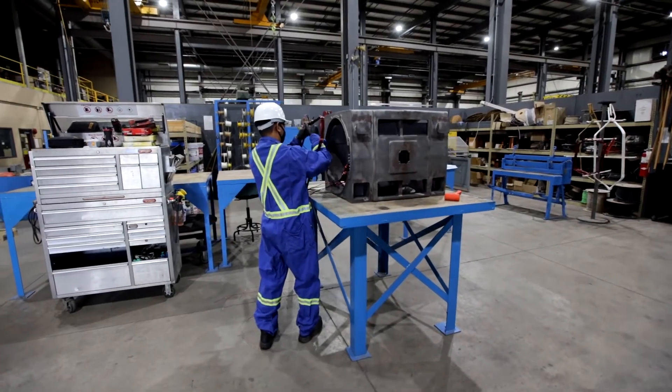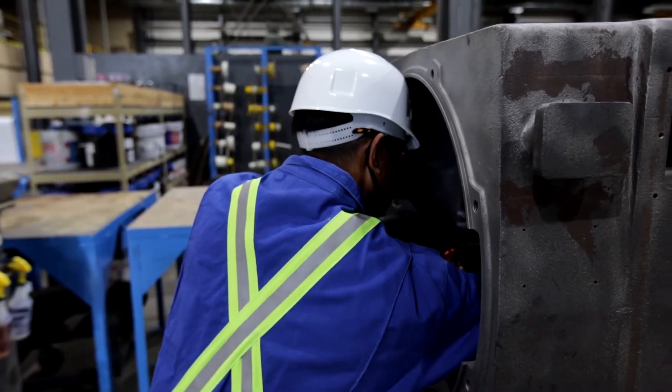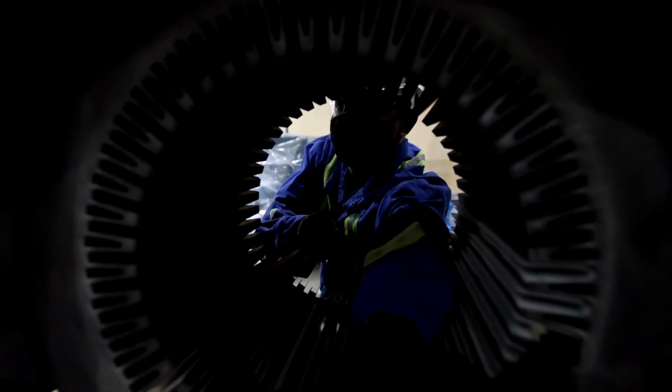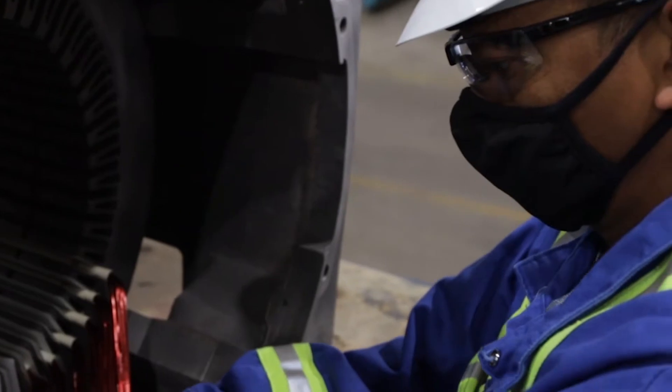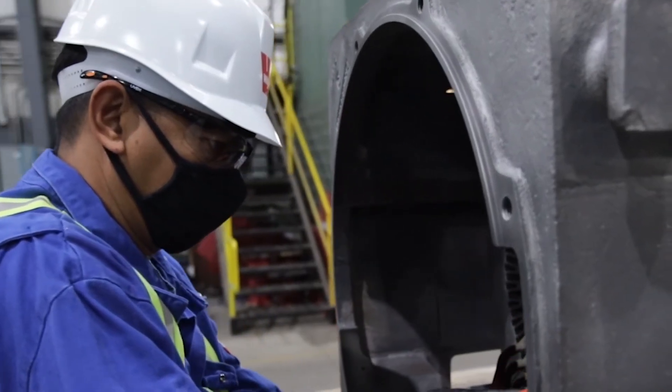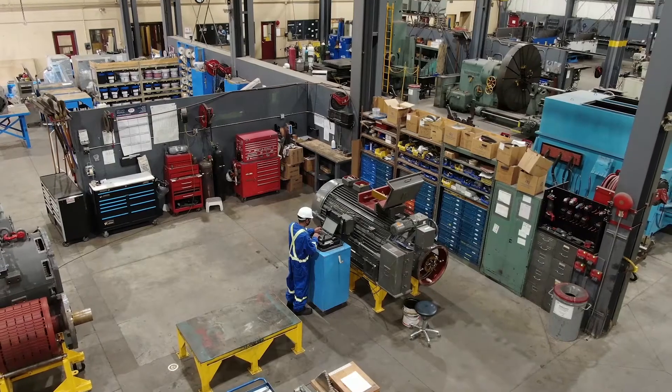We provide online and in-person training with proper safety protocols in place for a wide variety of disciplines: vibration analysis, balancing and alignment, electric motor operation, reliability and maintenance best practices.